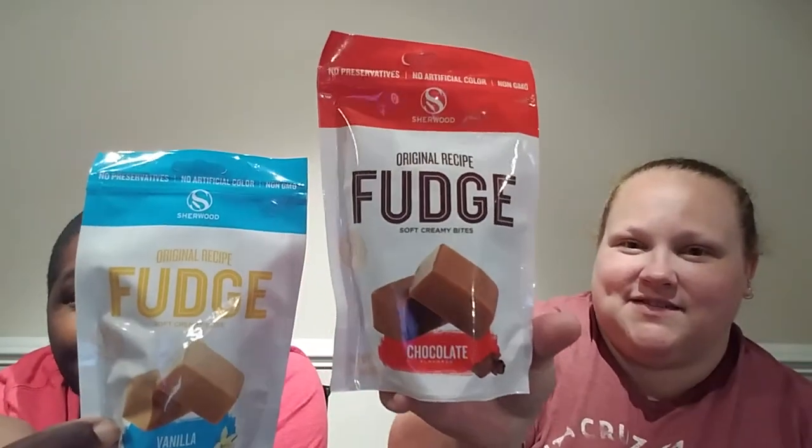We got this fudge — original recipe. This is the chocolate kind and this is the white, the vanilla kind that everybody's been hauling. I've seen a lot of people haul these, so when I saw them I wanted to try them. I probably won't try them, but the kids are really into fudge right now.